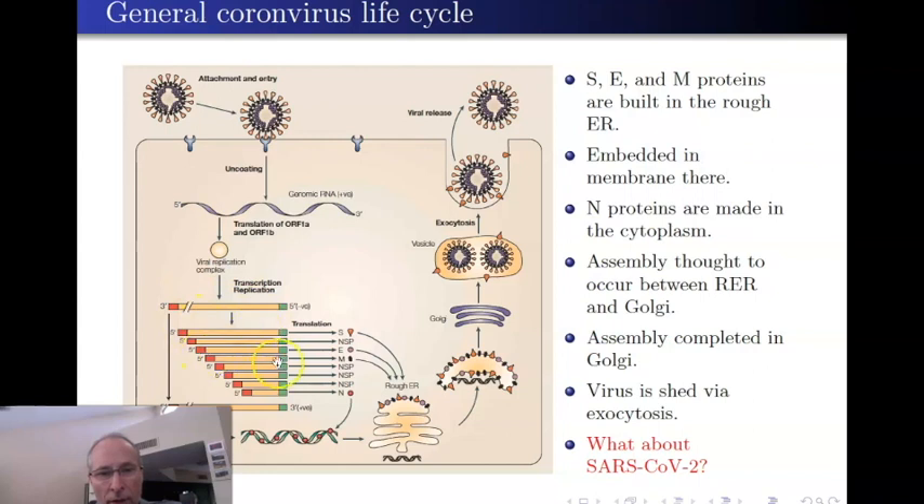Each one of those regions gets translated into a particular protein, and once made, those proteins are assembled into something that will become a new virus to be released. The spike protein, envelope protein E, and M protein are all made by ribosomes found on the rough endoplasmic reticulum. Ribosomes can be found in two locations: the cytosol or the rough ER. Those ribosomes on the rough ER produce proteins that will be embedded in a membrane or secreted. These proteins—S, E, and M—get embedded in the membrane, made in the rough ER, then bud off as a vesicle.